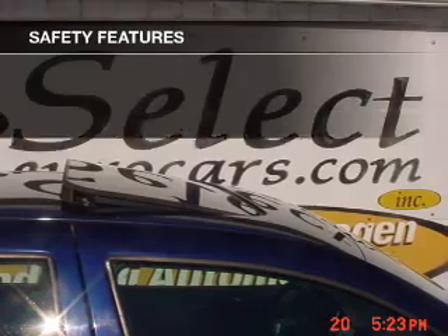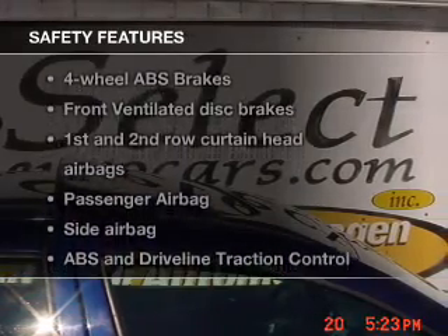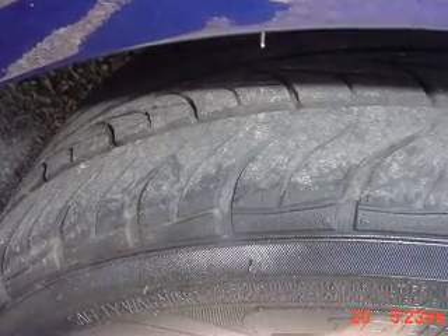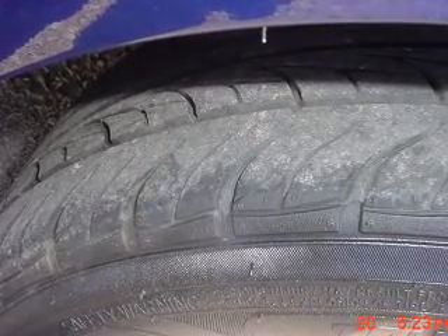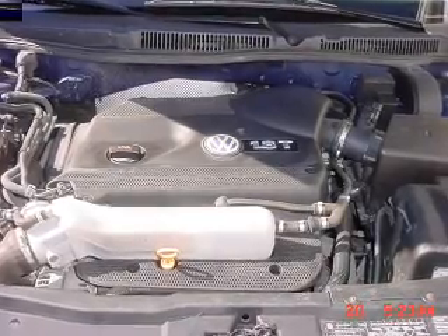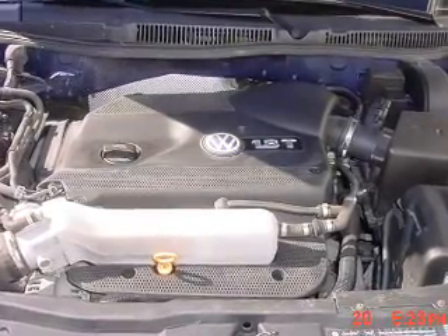If safety is a high priority, rest assured knowing that these top safety components are included. Front ventilated disc brakes, curtain head airbags, passenger airbag, side airbag, traction control, daytime running lights, independent suspension.